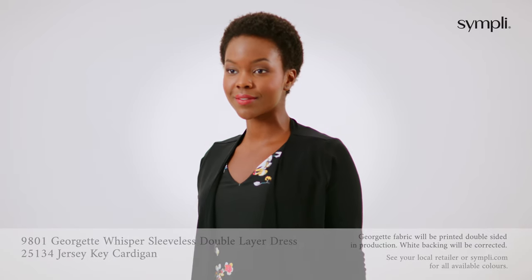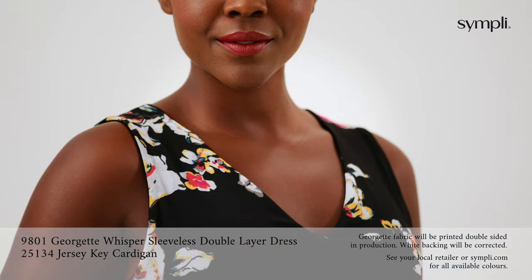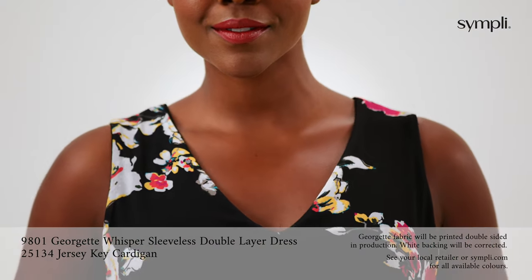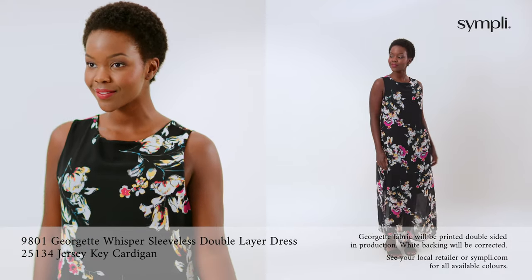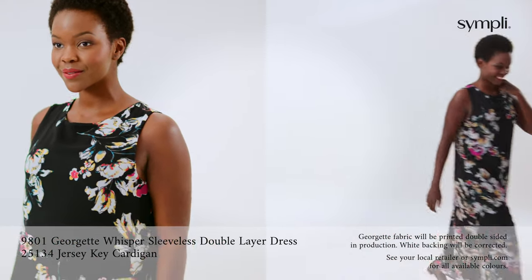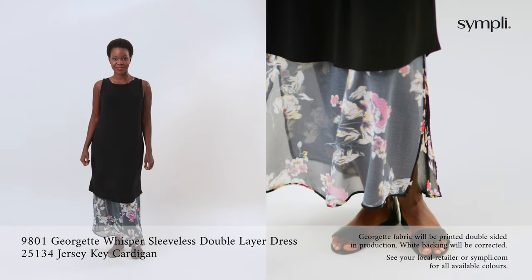This Georgette Whisper sleeveless double layer dress can be worn four ways for the ultimate versatile piece this season. It is fully double layered with jersey and Georgette, reversible from front to back with your choice of boat or V neck, as well as inside out for the jersey layer outside or inside. Wear it with our signature jersey key cardigan for those cooler summer nights.